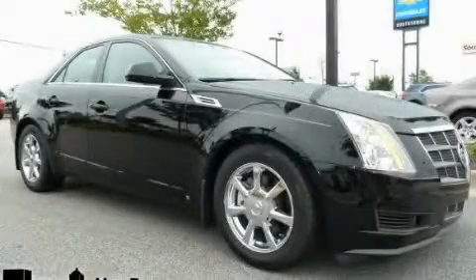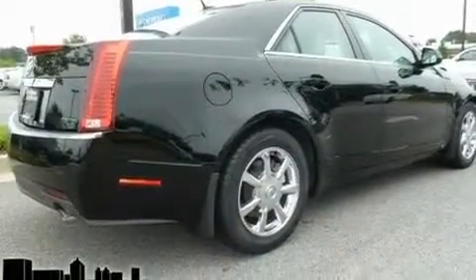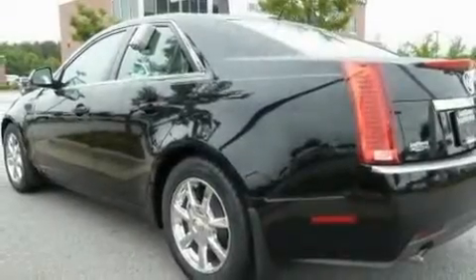This is a 2008 Cadillac CTS, a drive in shape that provides endless luxury. It has a 3.6 liter 6-cylinder engine and a 6-speed automatic transmission.